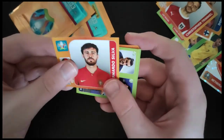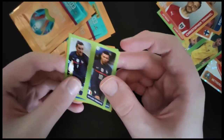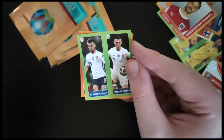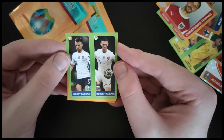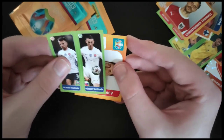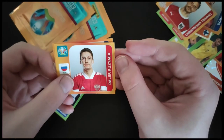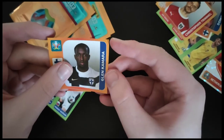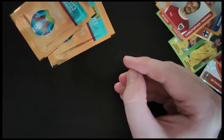Bernardo Silva of Portugal — that's a very nice one to get. Antoine Griezmann and Kylian Mbappe — a very nice one for France as well. Rusnak and Bodzenich of Slovakia, I believe. Kozryav from Russia. And we get Kamara again from Finland. A couple of nice ones in there.